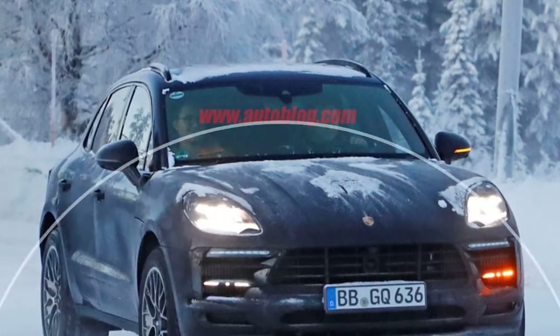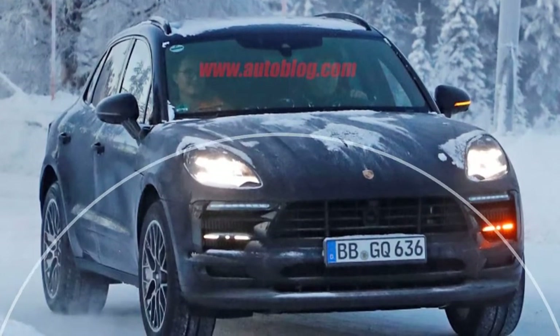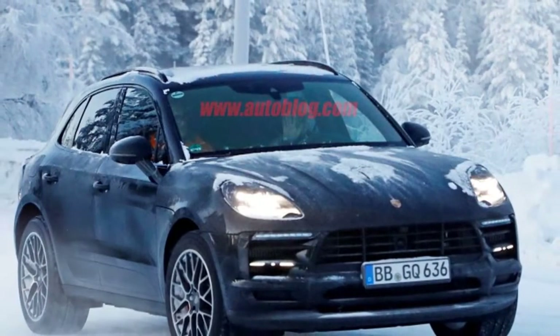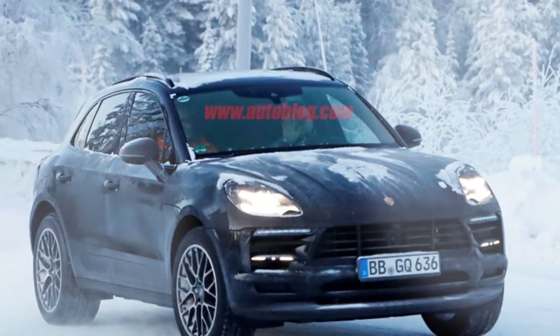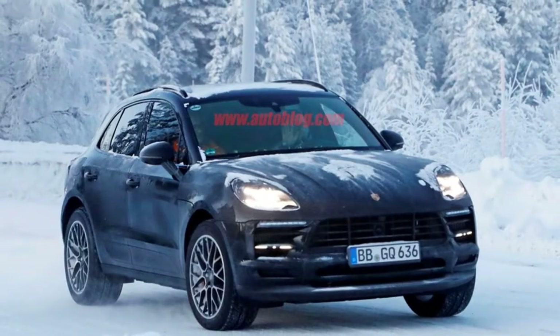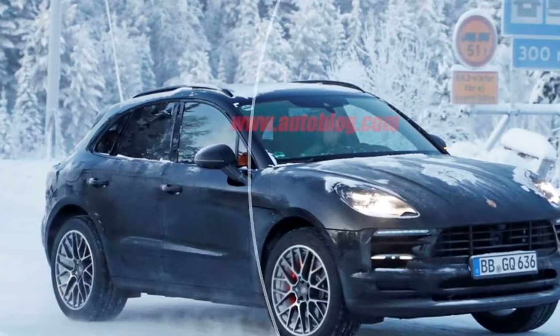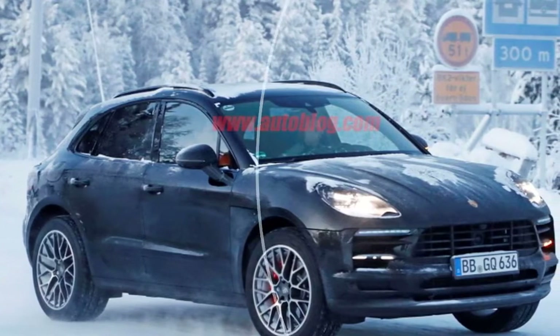That will keep this refreshed Macan looking more like the Cayenne and Panamera that it shares showroom space with. We'd be surprised if the next Macan doesn't adopt the capacitive button and 12.3-inch touchscreen arrangement seen inside the latest Cayenne and Panamera, along with the dual 7-inch LCD screens housed in the gauge cluster.